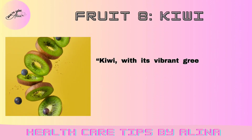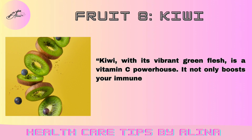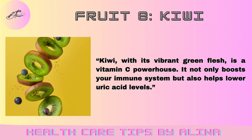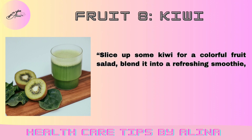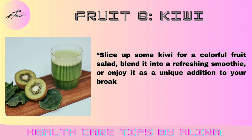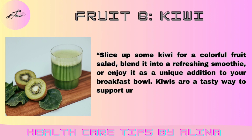Fruit 8: Kiwi. Kiwi, with its vibrant green flesh, is a vitamin C powerhouse. It not only boosts your immune system but also helps lower uric acid levels. Slice up some kiwi for a colorful fruit salad, blend it into a refreshing smoothie, or enjoy it as a unique addition to your breakfast bowl. Kiwis are a tasty way to support uric acid control.